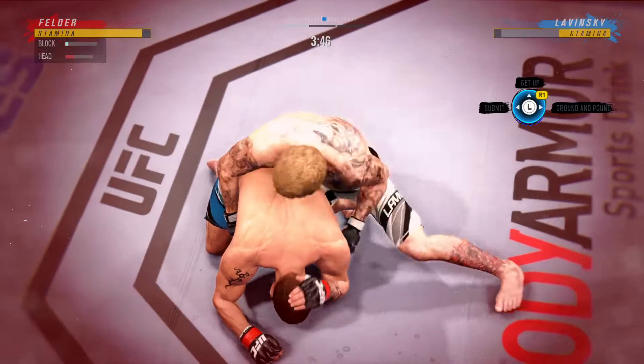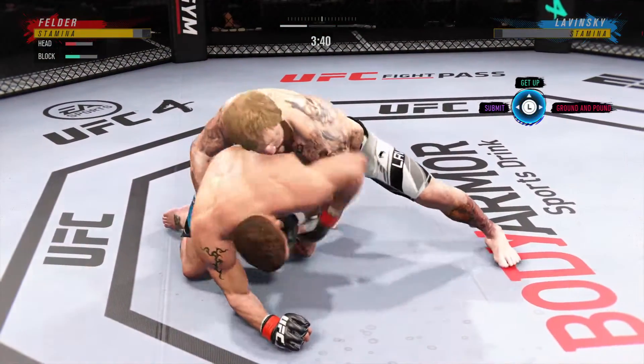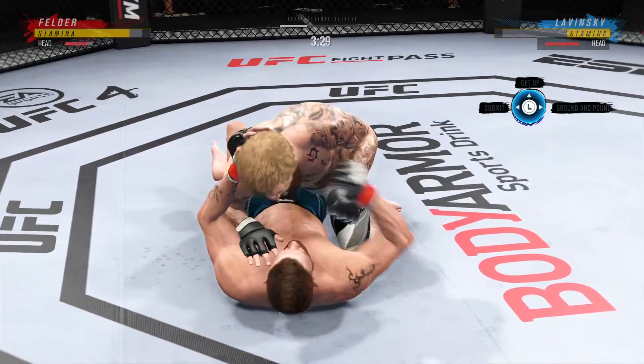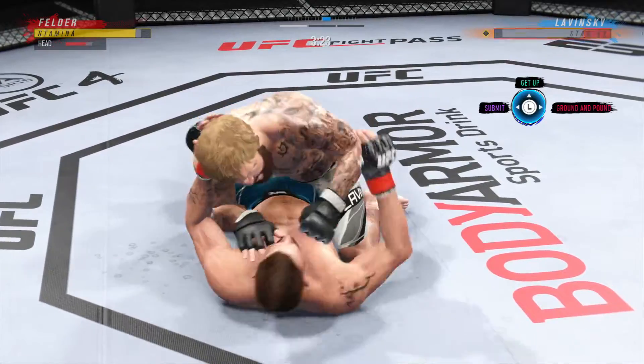He's on top of him looking for a finish. He got him bad! Working inside the closed guard now. Anytime you are in a ground-fighting situation with this fighter, you're potentially playing with fire.